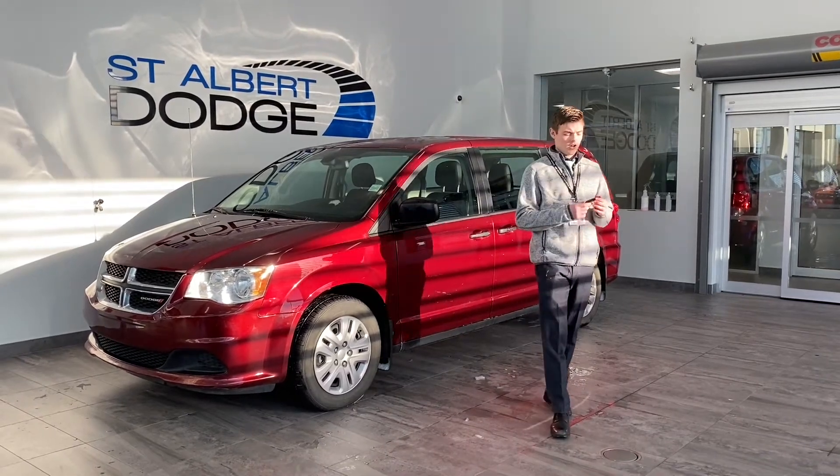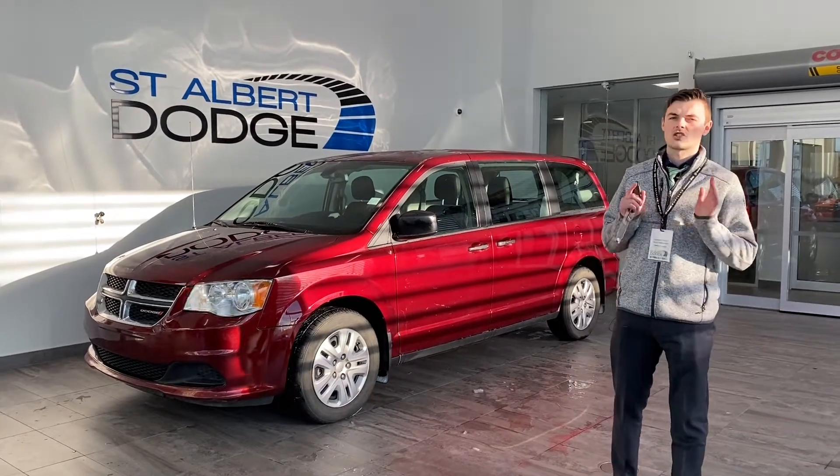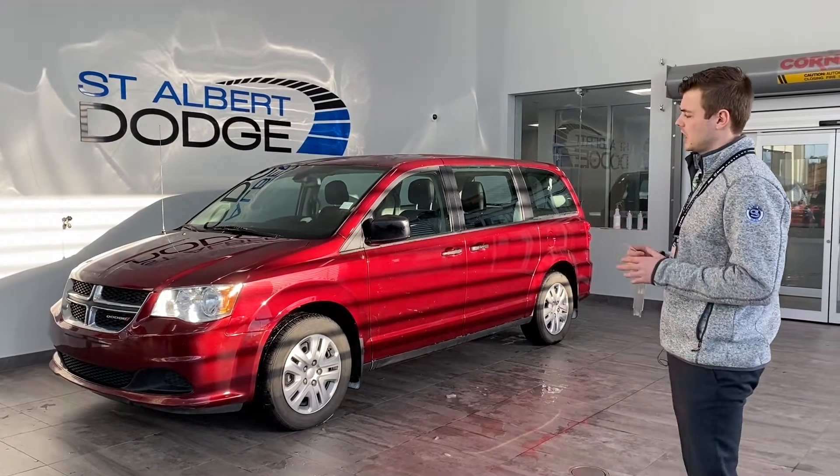Hey guys, Shannon down at St. Albert Dodge. I've got this beautiful 2019 Dodge Grand Caravan — it's beautiful in that nice red burgundy color.